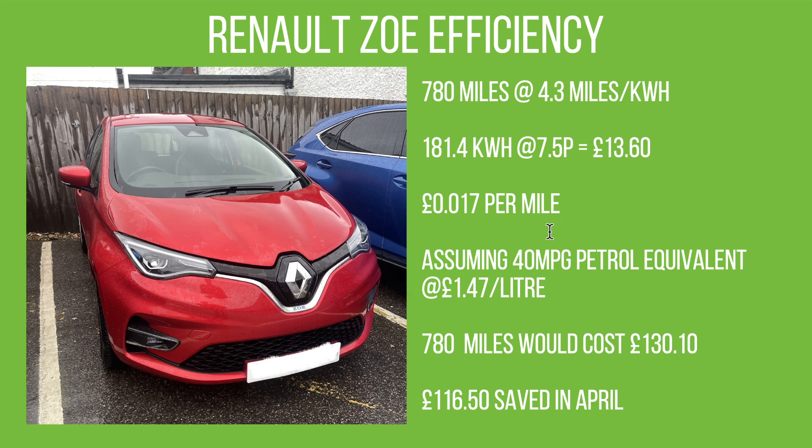If you assume 40 miles per gallon equivalent at £1.47 per litre for petrol, those same miles would have cost £130.10. So just in April, the fuel saving was £116.50, which is fantastic. I get a lot of questions about whether I account for running costs, servicing, insurance, and so on — I've only had the car a few months so I haven't taken all that into account yet, but even just on fuel costs the savings are huge if you can charge on an off-peak tariff.